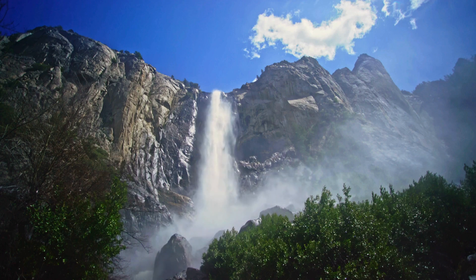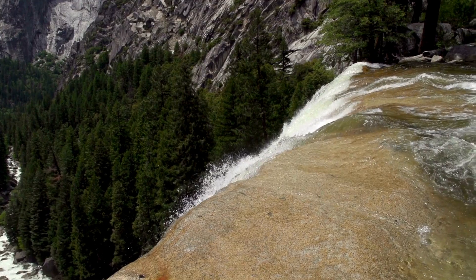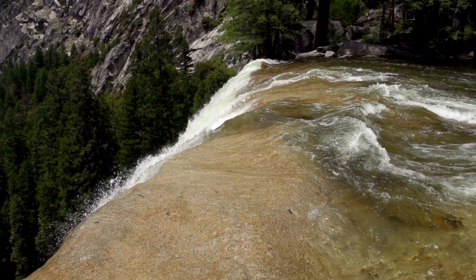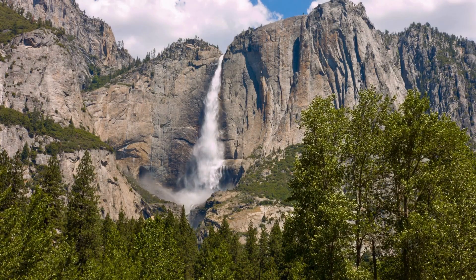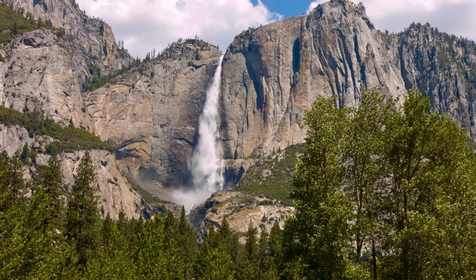Vernal Fall, standing at 317 feet, and Nevada Fall, towering at 594 feet, are two of the most stunning waterfalls you'll ever see. Be sure to bring a rain jacket, as you'll get pretty wet on this hike.